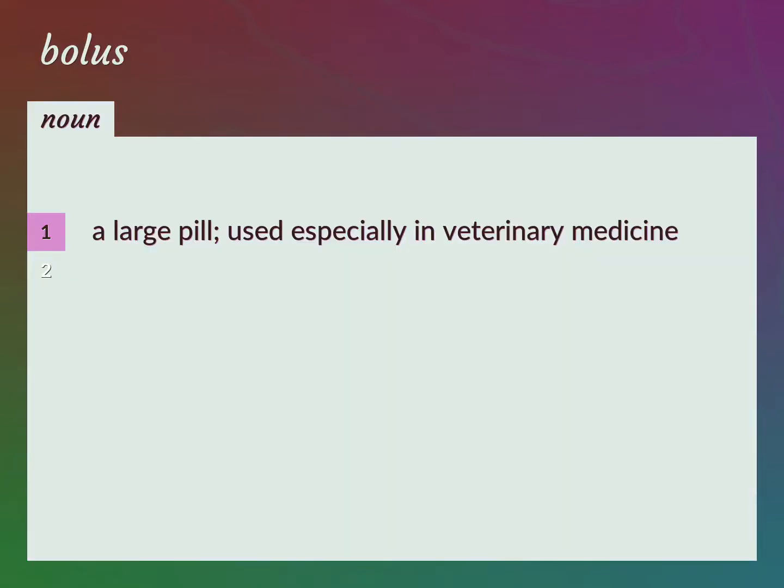A large pill, used especially in veterinary medicine. A small round soft mass, as of chewed food.